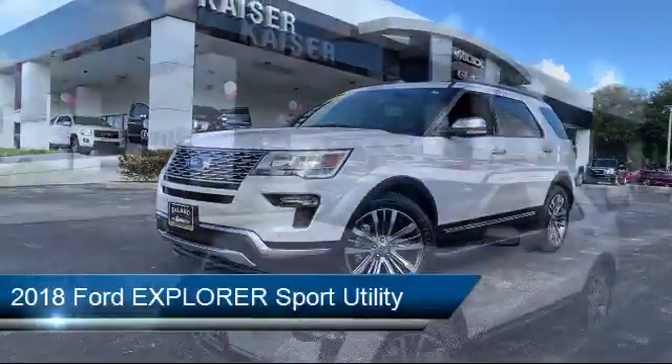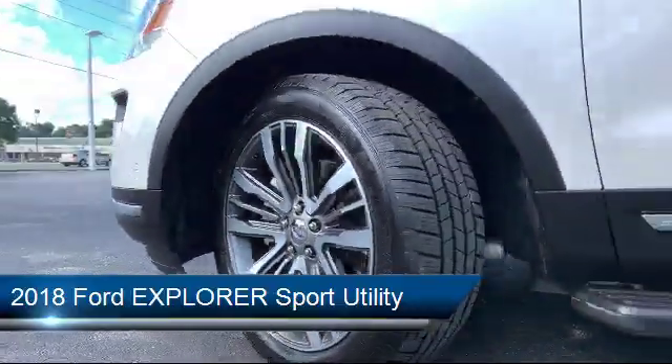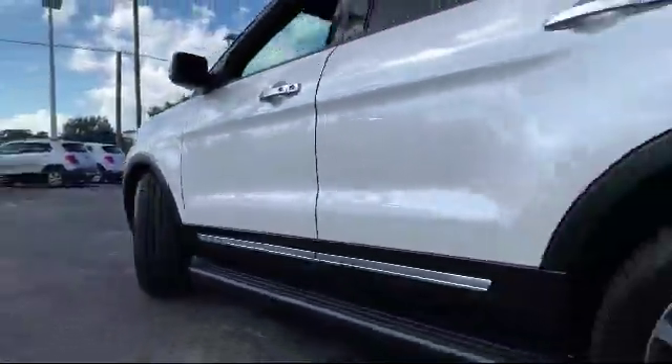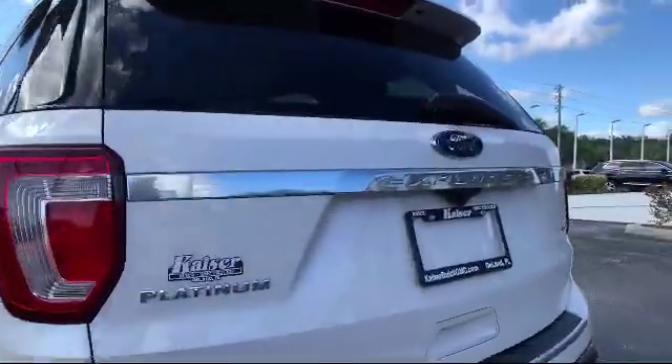It comes equipped with electronic stability control, ventilated front seats, rear spoiler, Sirius XM satellite radio, roof rack, tire pressure monitoring system, and steering wheel controls.